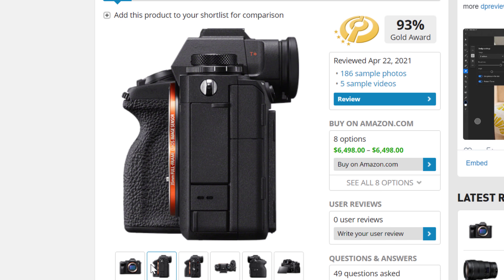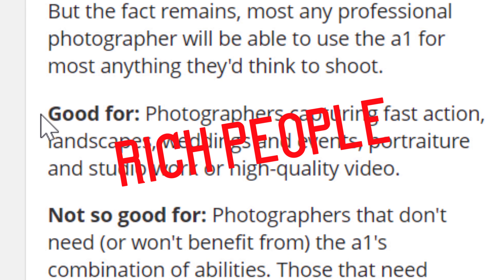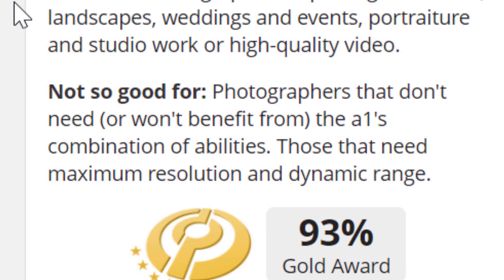The Sony A1 was released this year with 50 megapixels, 4K 120p video, and one of the most advanced autofocusing systems in a camera to date.